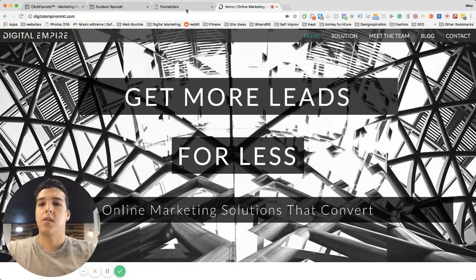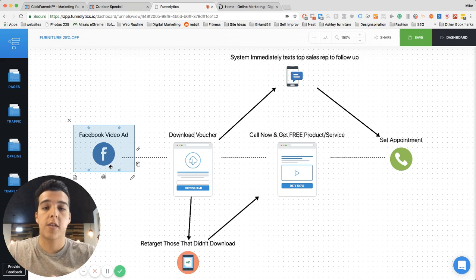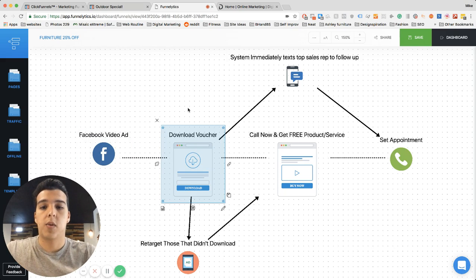Let's say you're a furniture store — you've got some pretty high-ticket items you're selling, so it's very crucial that when you get a lead, your main sales rep is notified immediately. We built this automated system here. It starts with a Facebook ad, Google AdWords, or email list — the goal is to get to the right people. From there, we send them to a landing page with an offer of 25% off, but they need a voucher, so they have to sign up to get it.